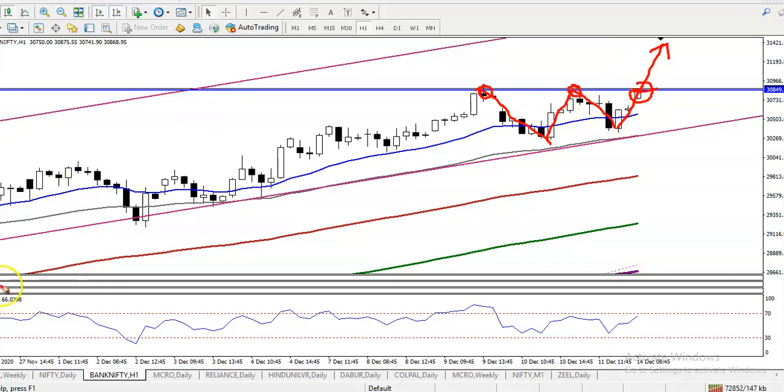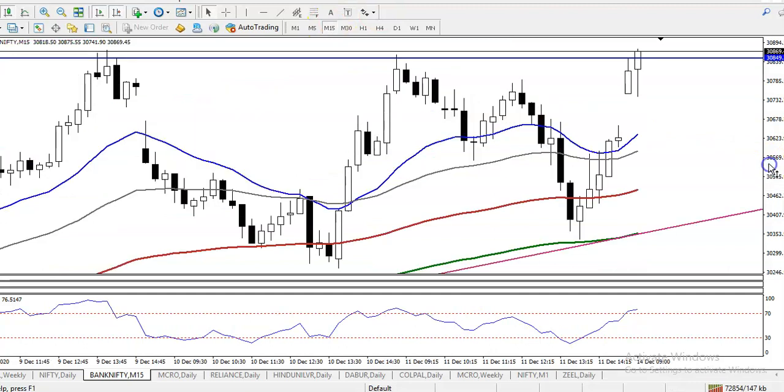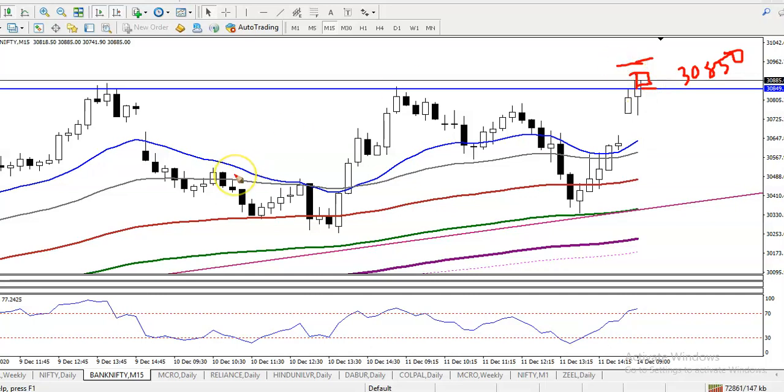In this area we will apply a breakout trading strategy on a smaller timeframe like 15 minutes. We are looking for a breakout candle where the open and close should be above this resistance line, around 30,800 to 30,850. We need a breakout candle with open and close above this area, and after that we will place a buy order. This is called a breakout trading strategy.